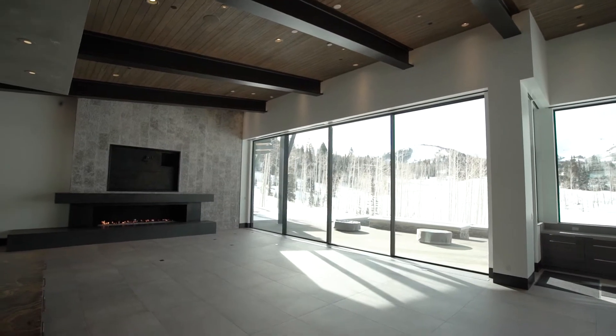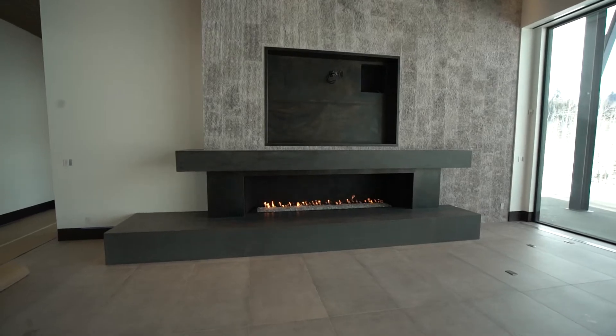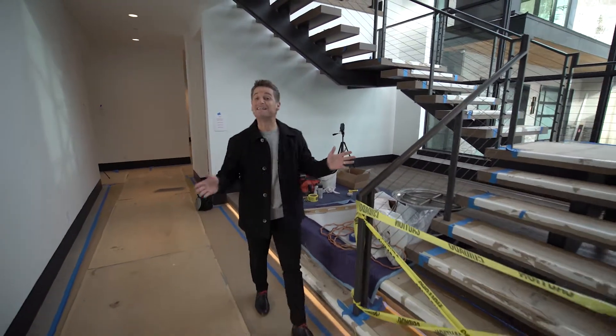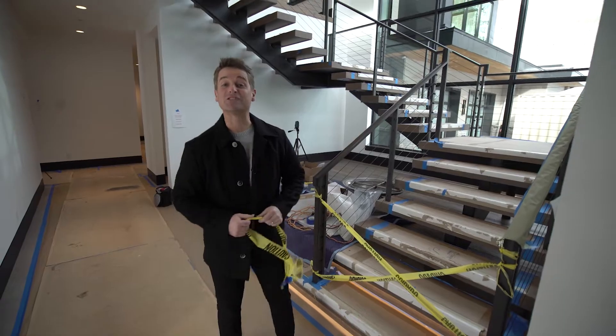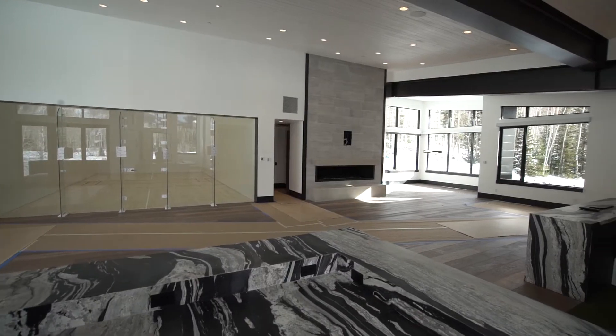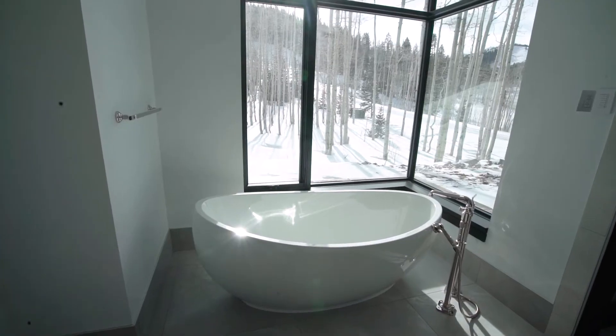This home establishes a new level of luxury in all of Park City. You're getting a look inside this home before it's even finished because it's already sold. This is a perfect example of how our team gets results. We had the right product, we brought it to market at the right time, we did the right marketing, and we found the perfect buyer for this home — and we did it in a few weeks.